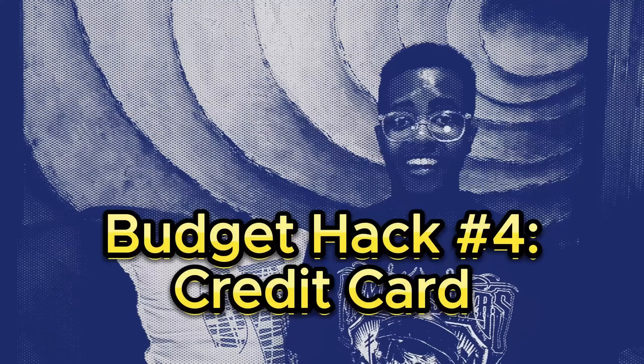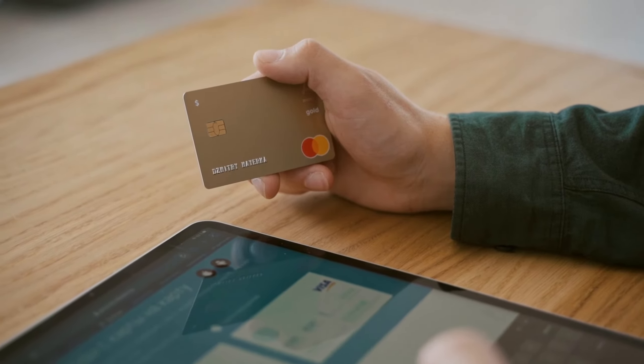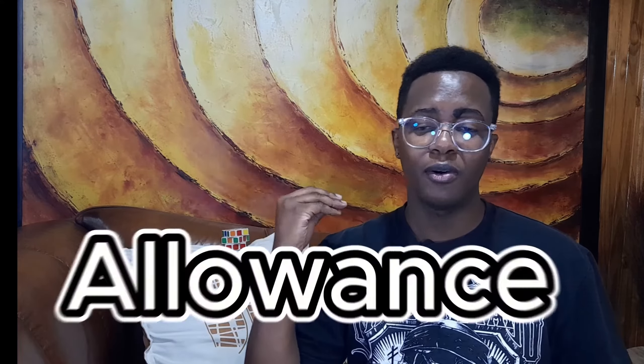Budget hack number four: get a credit card. There isn't much hype on credit cards, and 99% of the time students stick with their cash or debit cards — and that's fine. But credit cards are there to assist you, contrary to popular belief. This is me telling you that you can absolutely afford a credit card with nothing but your allowance.